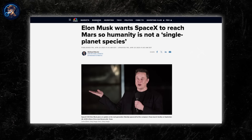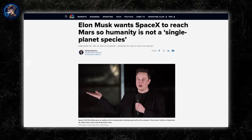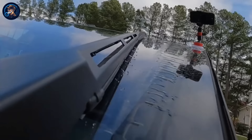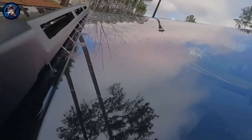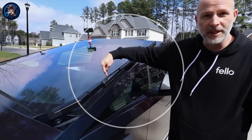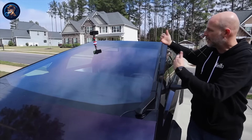Elon Musk, the visionary behind Tesla, had once set ambitious goals, including the colonization of Mars by 2021. One such innovation was the windshield wiper, for which Tesla patented two revolutionary concepts: a horizontal-only electromagnetic wiper and another based on laser technology. However, when release day arrived, what greeted consumers was a conventional wiper, prompting both disappointment and speculation.